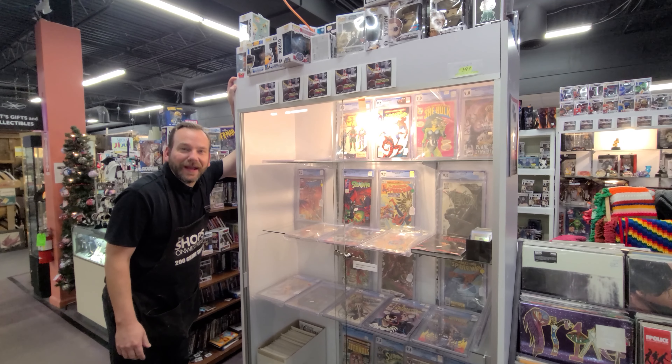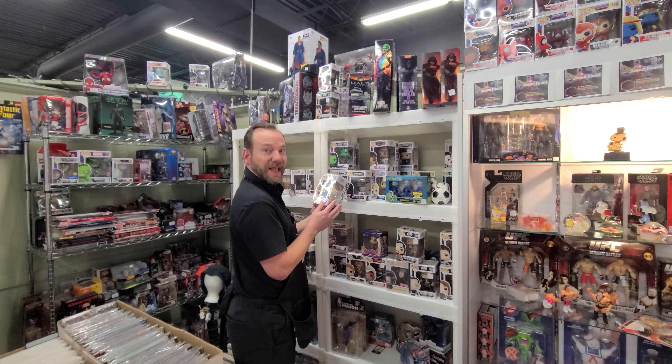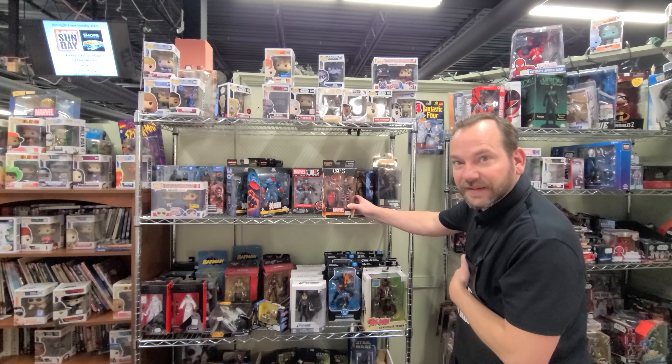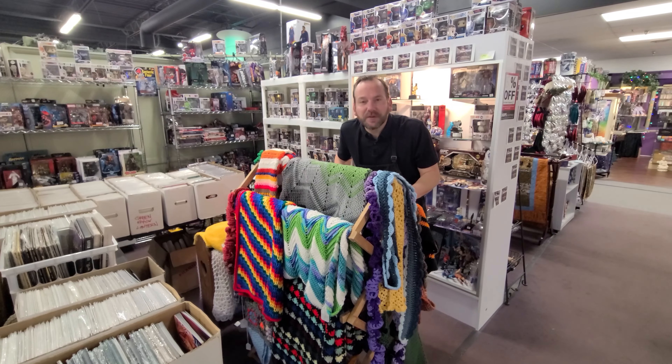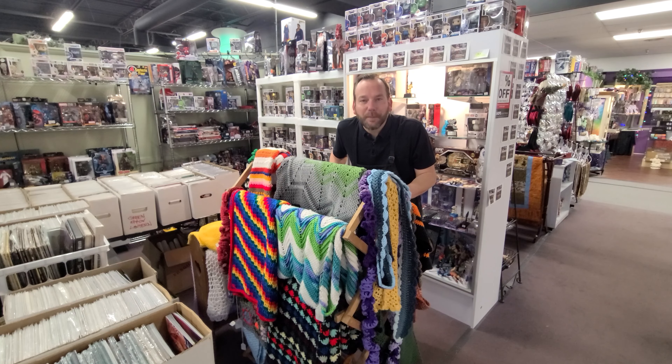From great vinyl, to low-end and high-end comics, to a huge selection of pops, Gabby Gabby, to action figurines, to hand-crocheted blankets, scarves, and more, we've got a lot to show you in this shop spotlight from Barter Town.